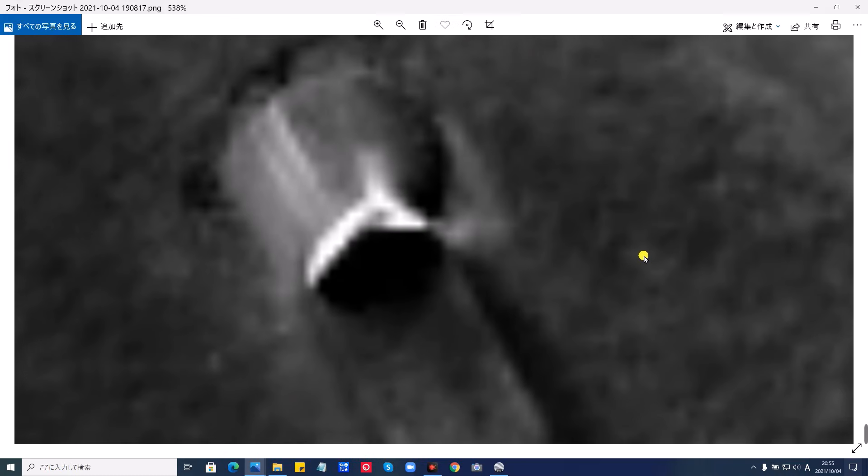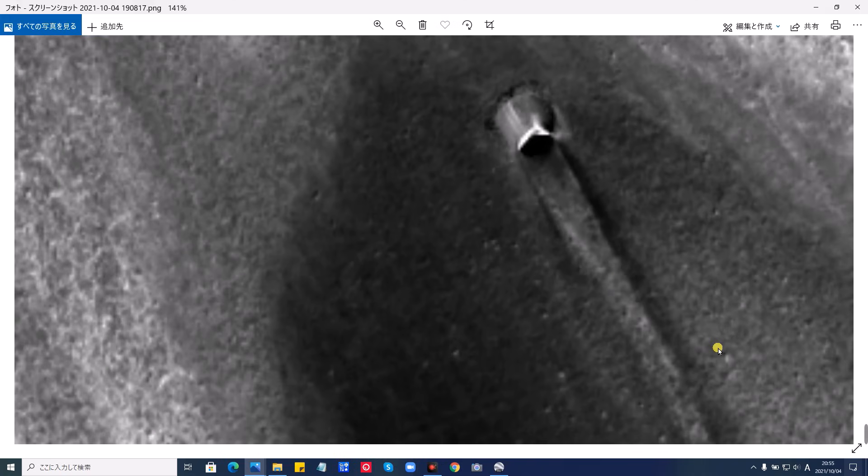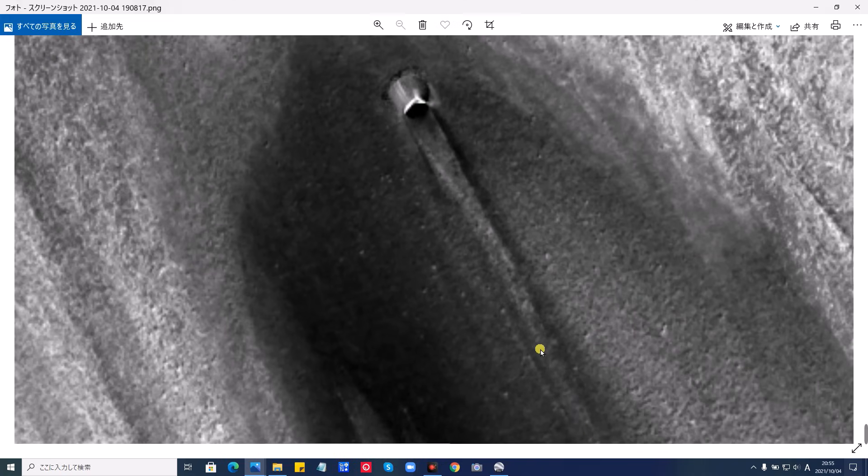やはり地下に彼らは基地を作っている可能性が強いということになります。これが白黒写真です。そしてこれを拡大したところです。はい、白黒でも非常にリアルですよね。全体のクラッシュしてきたところは、この辺からですね、スーッといって、ここから深くなっております。でもクラッシュしたのか、それともこういった溝なのか、